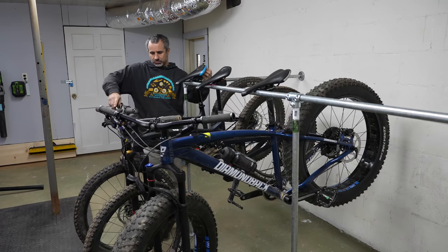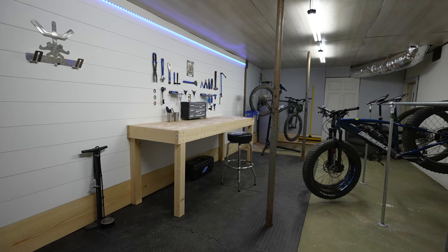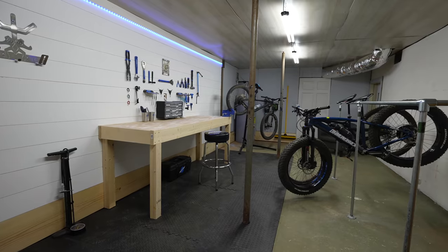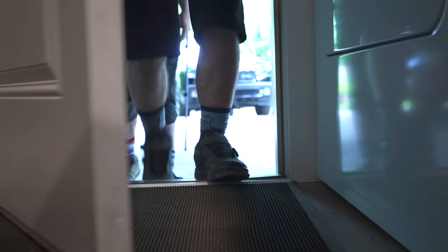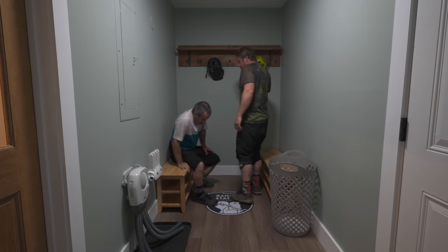There's a secure place to store your bike downstairs, and a place to work on it, complete with tools. In the yard, you'll find a bike wash station. Inside, there's even a place for all your gear.